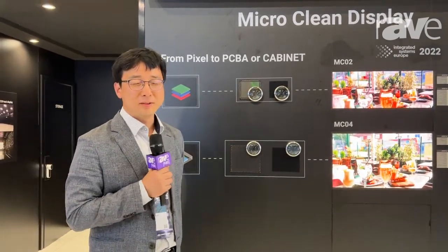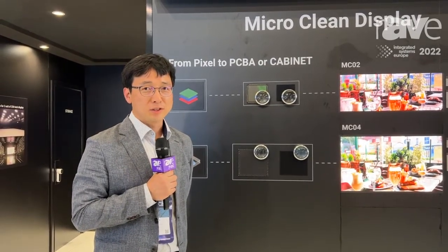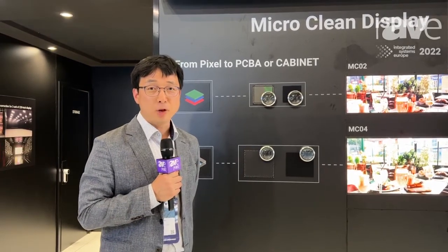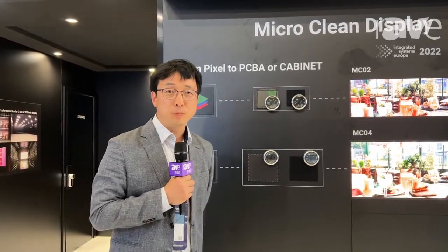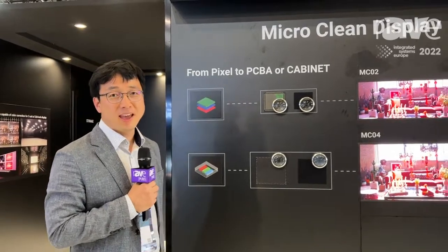My name is Jung-Yun Che. I'm from Seoul Semiconductor, the world number three LED manufacturer in the world, in South Korea. We are attending ISA to present our new product, the Micro Clean Display.